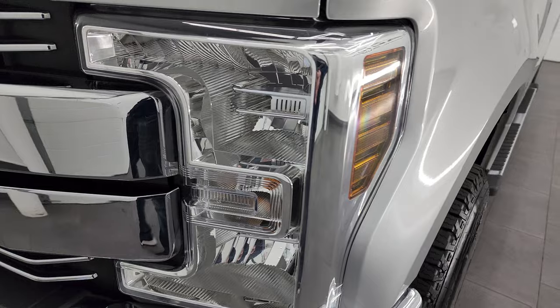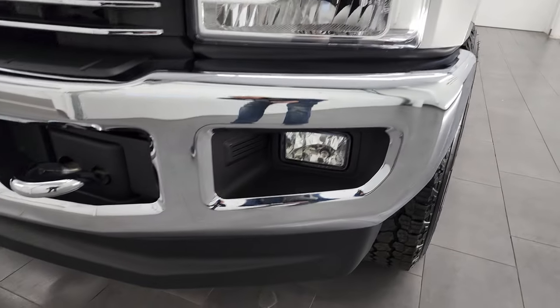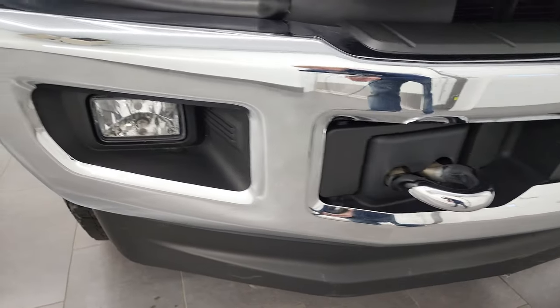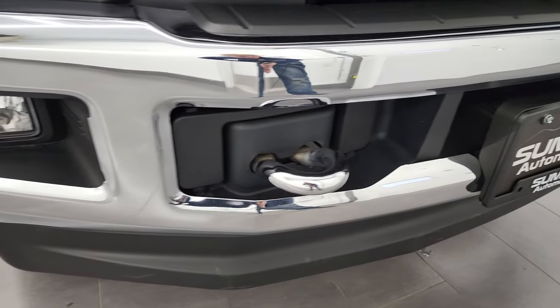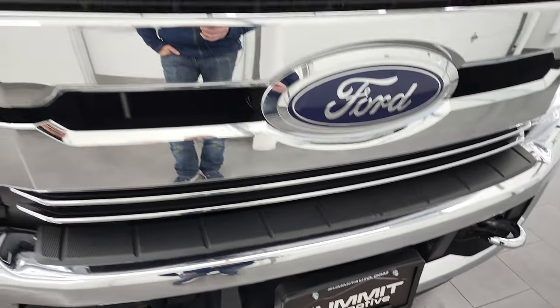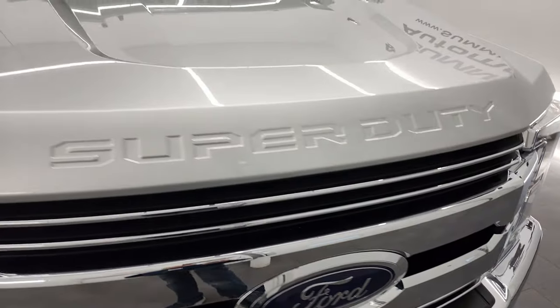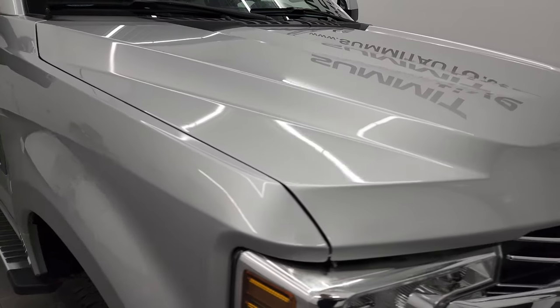Headlight lenses are nice and clear. Front bumper and lower valence are in pretty nice shape — I didn't see any major dents or dings. It does have the factory fog lights and the chrome tow hooks. The front grille is in nice shape and the hood is in nice condition as well. Looks really good.